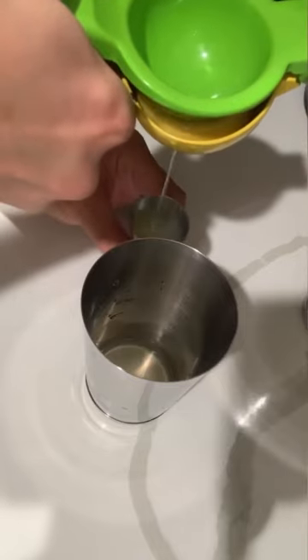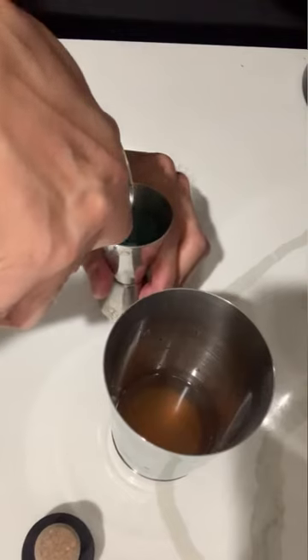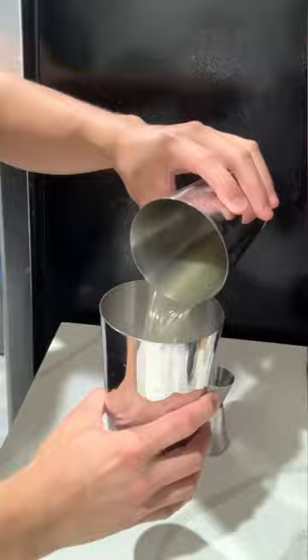Mixology is one of those things that's easy to learn, but hard to master. The most popular drinks out there follow a fairly basic formula. The drinks you're seeing me make fall under probably the most popular category of mixology: sours.